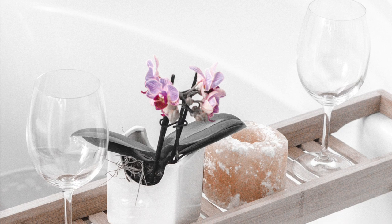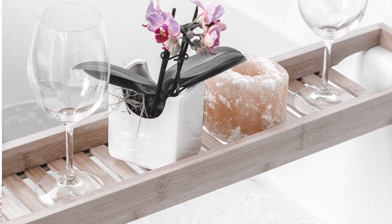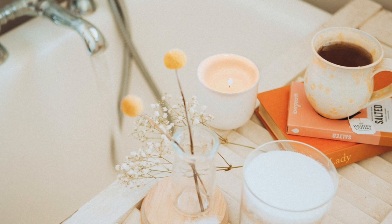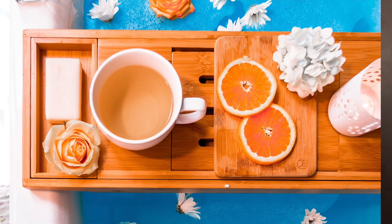Another thing you may consider if you love having candlelit baths is to purchase a bath caddy. These not only serve as storage but you can really style them to look amazing — you can get ones that hold books and wine glasses. They are a practical element that also looks great in the bathroom.